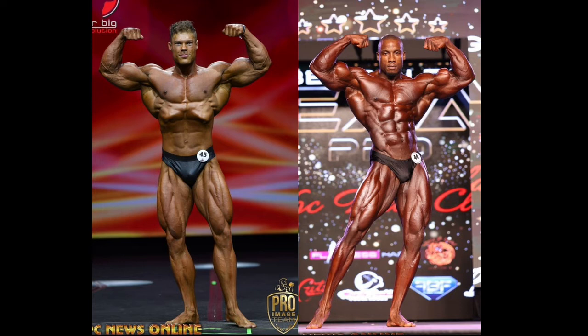Another thing is that Robert Timms is hitting this pose a lot better. I feel like if Wesley hit the pose the way Robert Timms did, it might have been closer. But as he stands now, I feel like Timms clearly takes this pose.